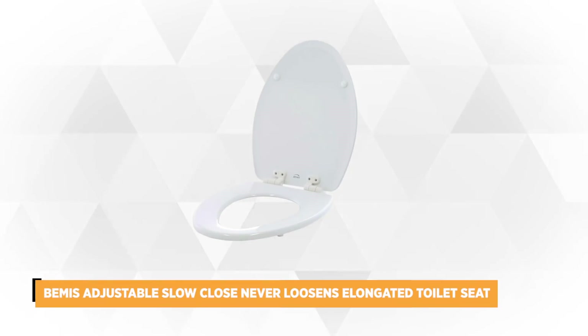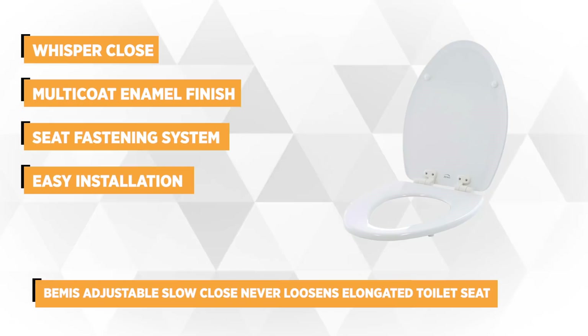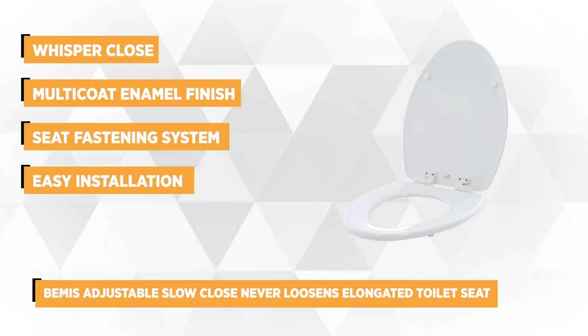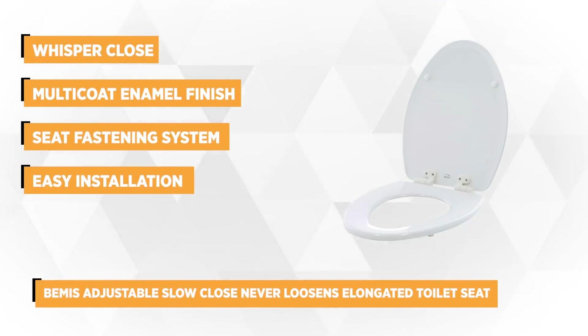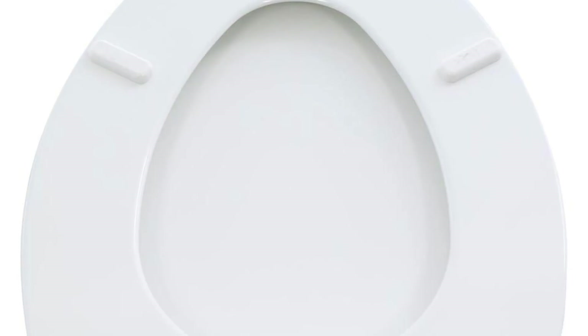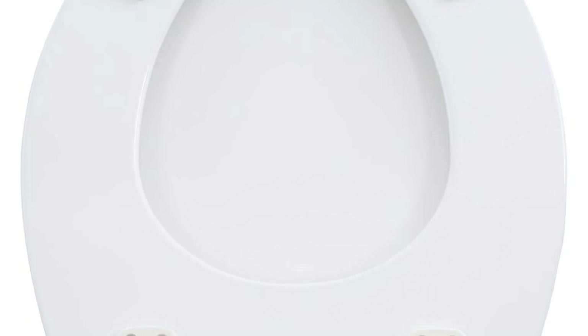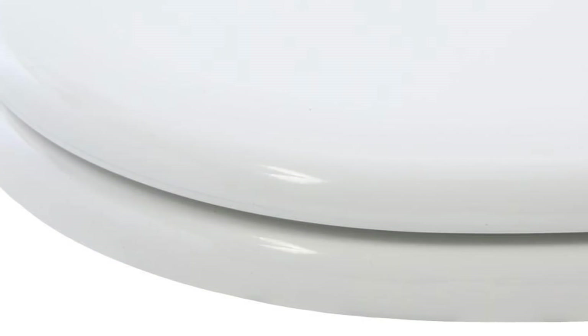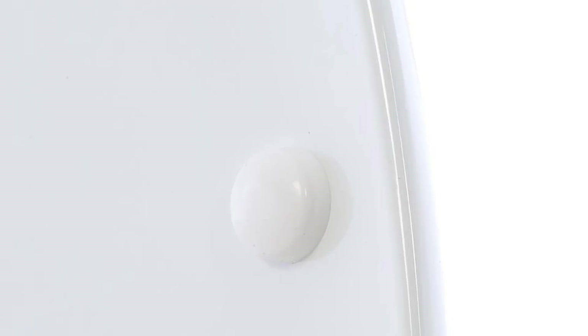At number 2 is the Bemis Adjustable Slow Close Never Loosen Elongated Closed Front Toilet Seat. It features the whisper close, which prevents the lid and the seat from creating unnecessary noise. This toilet seat hinges slowly and closes gently to eliminate possible pinching of fingers and sound. It's crafted with molded wood and a multi-coat enamel finish. This product boasts two color-matched bumpers and color-matched adjustable hinges that are non-corrosive in plastic form. Its plastic hooks use top-tight bolt nuts and wing nuts with a STA-tight seat fastening system, which serves for easy installation, never loosens, and assures the seat won't shift around when in use.